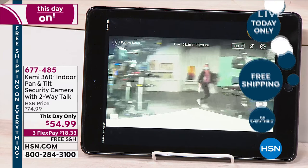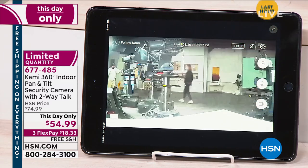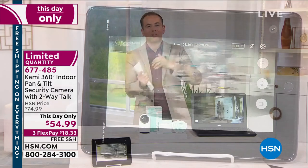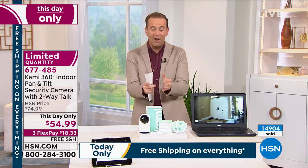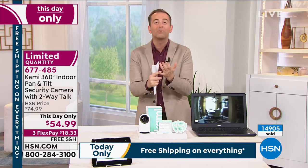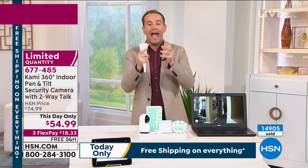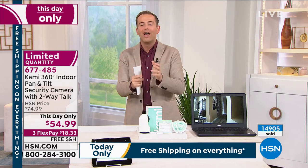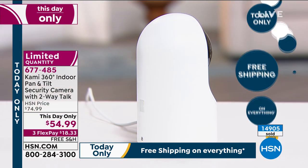We are flooded with calls. We're going to spend an extra 90 seconds to accommodate everybody. With everybody on the phone, we have about 200 left if you want our This Day Only lowest price on the award-winning Kami. Free shipping and handling on a camera that is so advanced it will follow and track anybody in the house that you want it to track.